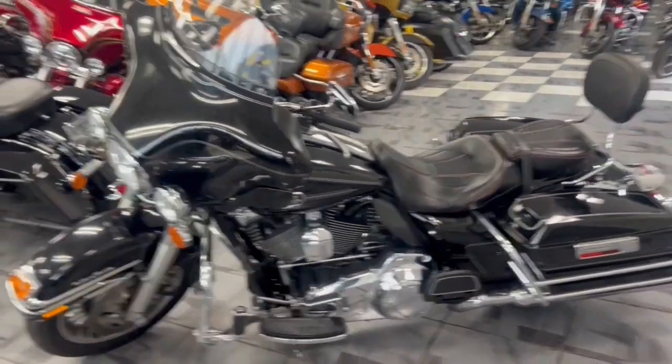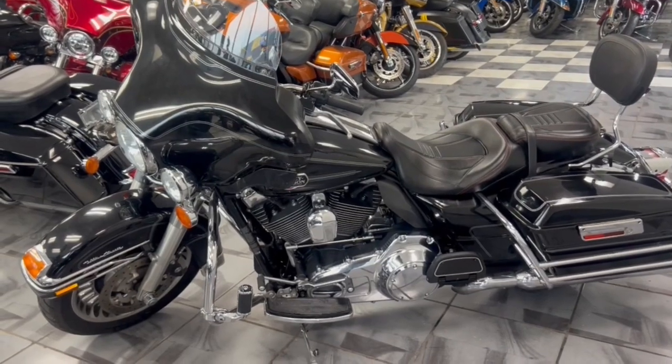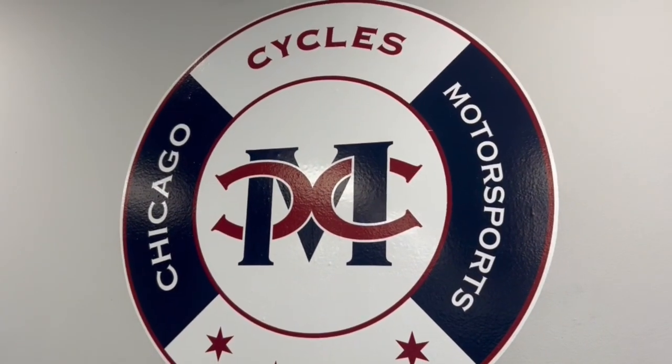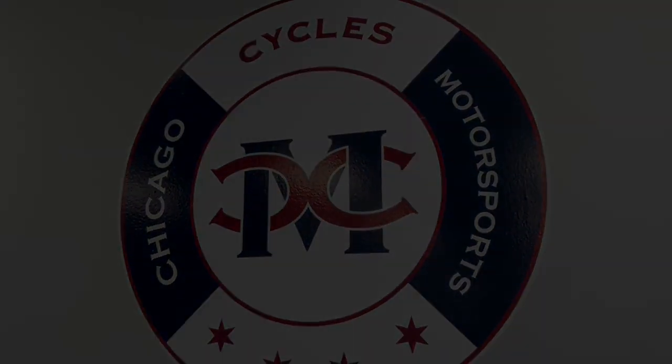We'll make sure we get you riding this season. Stop in — this bike's not going to last at the price it is. So hurry up, hurry in. Give us a call: 708-397-5151.